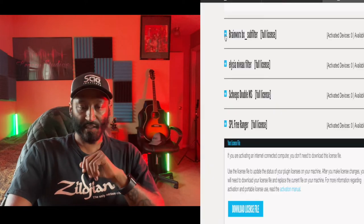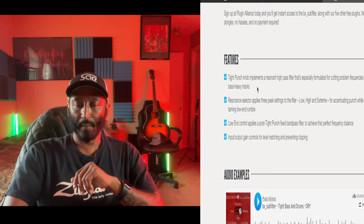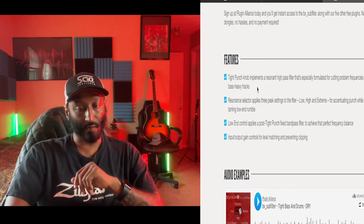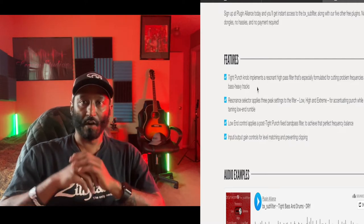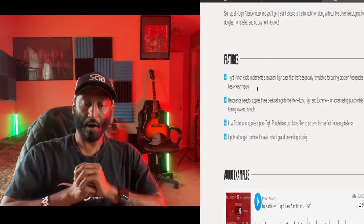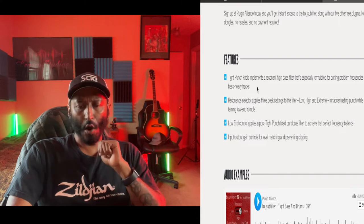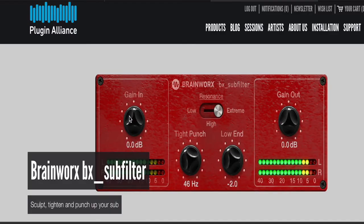bx sub filter — features a tight punch knob that implements a resonant high pass filter especially formulated for cutting problem frequencies in bass-heavy tracks. You can use this on your low end or bass guitar tracks. Resonant selector applies three peak settings to the filter: low, high, and extreme. Input/output gain controls for level matching and preventing clipping.